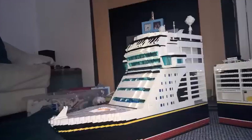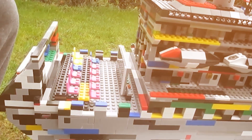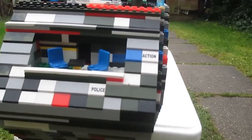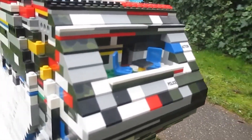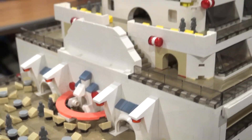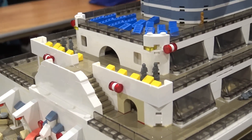Where can you witness this jaw-dropping LEGO extravaganza for yourself? You'll need to embark on your own LEGO adventure to the Kitak Cruise Terminal in Japan, where this record-breaking LEGO masterpiece has dropped anchor, waiting for intrepid explorers to come aboard and marvel at its plastic magnificence.